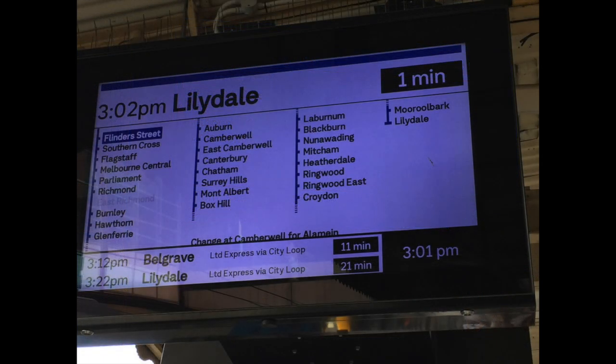The next one is a Lilydale train. As you can see it's more blue, because the Belgrave, Lilydale, Glen Waverley line's color is blue. Flinders Street has been put in a blue box, meaning it's Flinders Street Station. And lastly, East Richmond — that one you can't really see because the train is not stopping at East Richmond.